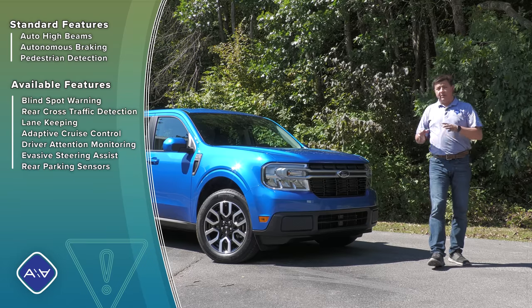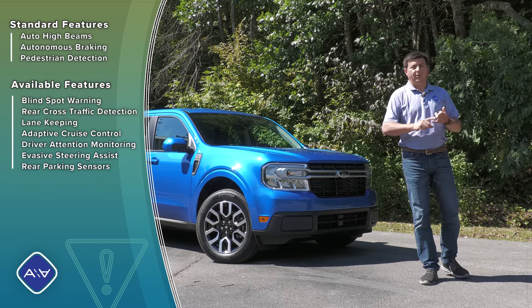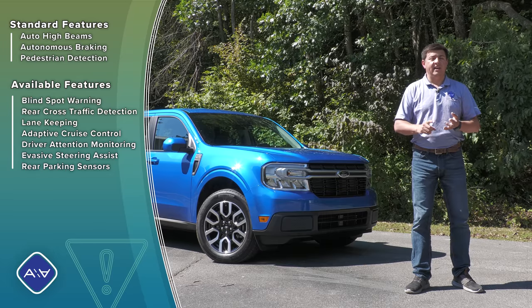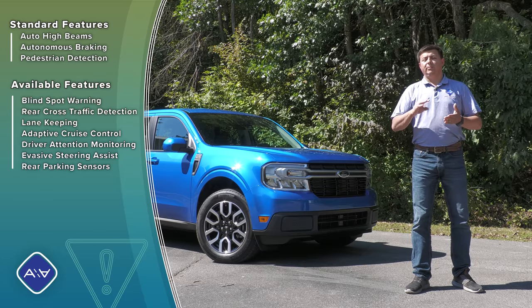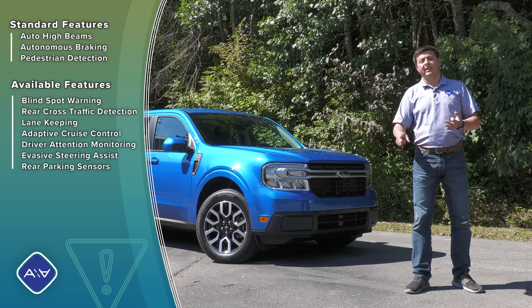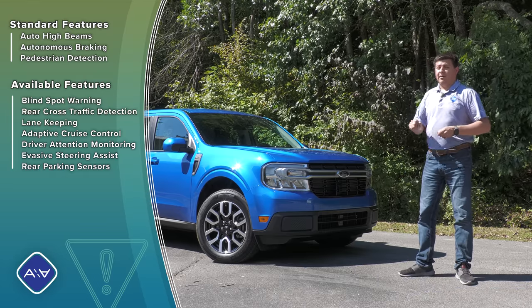Due to the low starting price of the Maverick, we don't have as many standard driver assistance features as you'd find in a Ford Edge. Auto high beams are standard, as is autonomous emergency braking with pedestrian detection, but features like adaptive cruise control, blind spot monitoring, rear cross-traffic detection, lane-keeping assistance, lane departure warning, and evasive steering assist are optional — though you will find them on the top-end trims.